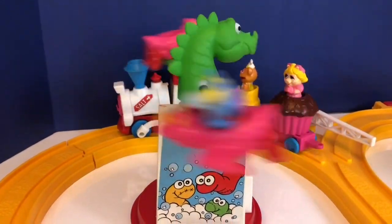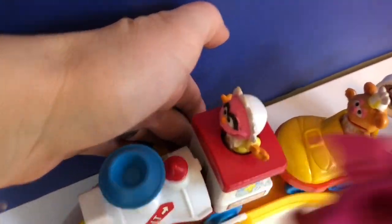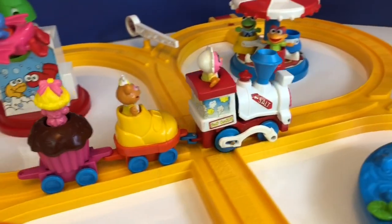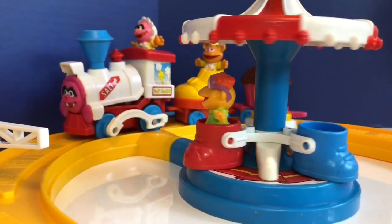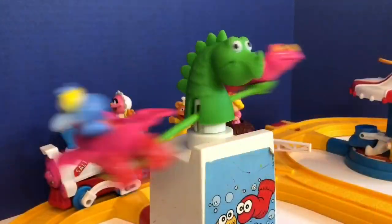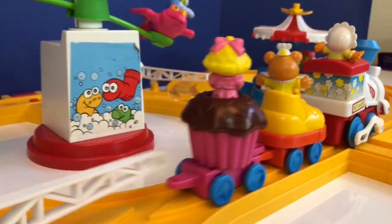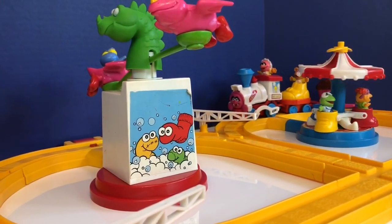The whirling around the socks ride works perfectly for Gonzo. Whee! Let's push the button and the train can keep going. It goes to the merry-go-round where Kermit and Skeeter go round and round. We never know which way the train will go, and it activates all of the rides. It still needs to visit the bath time boat ride.